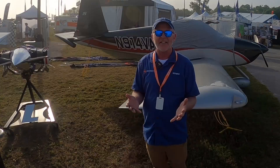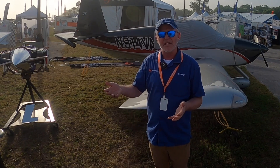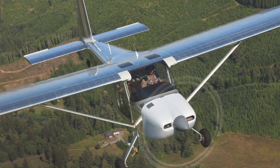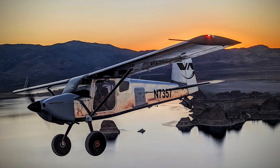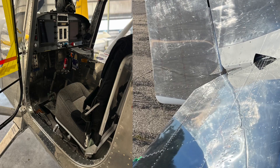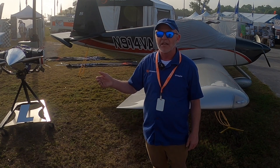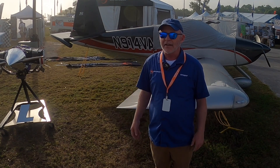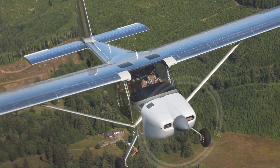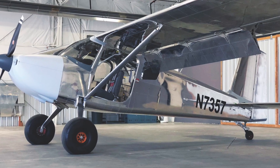Of course everybody wants to know about the RV-15. The flying engineering prototype we had at Oshkosh last year is still flying and it's back in Oregon at the factory undergoing changes right now — a lot of work on the wing and the tail. It's an iterative process as we're refining and getting it just right, which is what we do. It's going really, really well, and we're excited to have the airplane at Oshkosh this year, probably in a slightly different configuration. The team back there — talented engineers and prototype shop folks — are making changes, flying it, making another change, and flying it again.